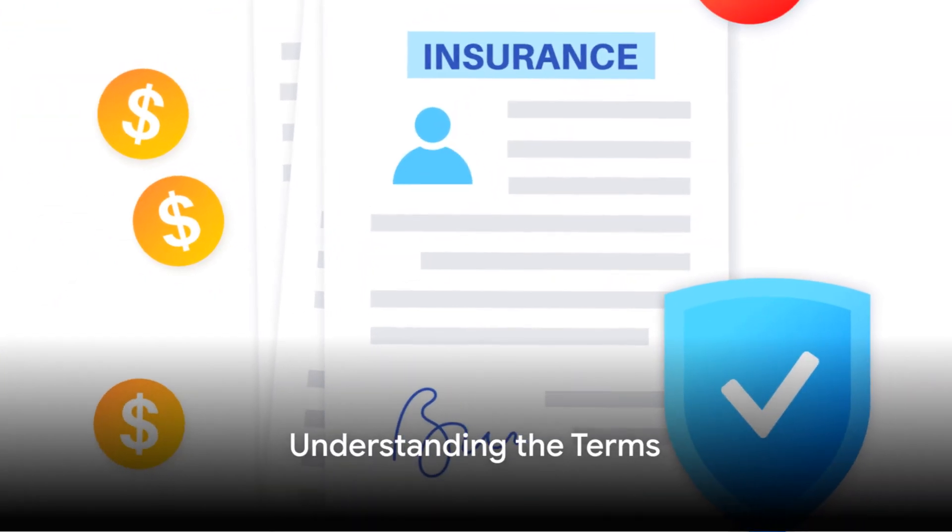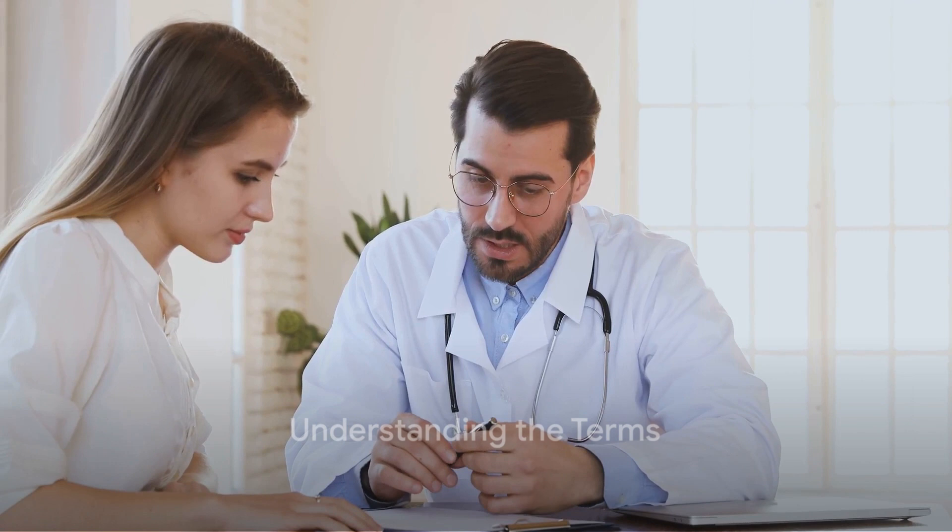The third step involves understanding the terms. There's a whole new language in health insurance: premium, deductible, co-pay, out-of-pocket maximum, and more. Each of these terms will affect how much you pay, so make sure you understand them well.